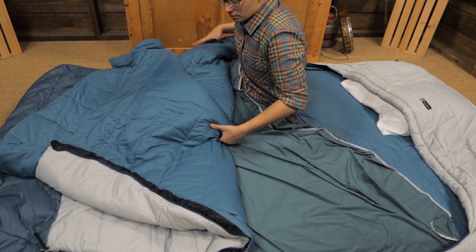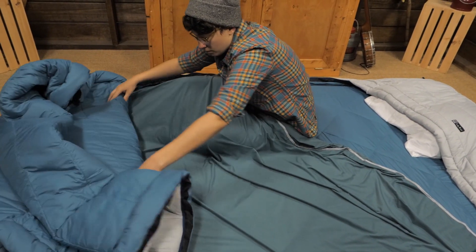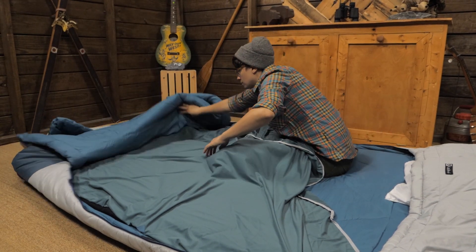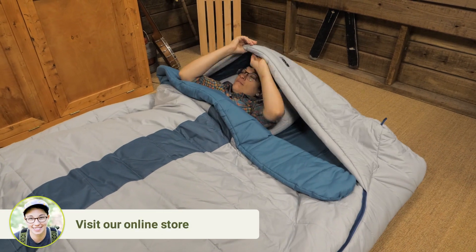So if one person tends to sleep warmer than the other, each person can decide how much to vent. On warmer nights I'd open it up completely and use just the integrated sheet, and on colder nights I'd zip everything up tight.